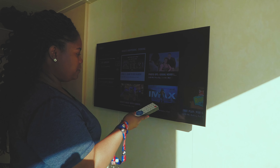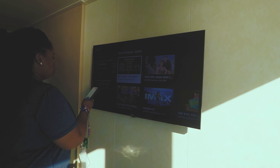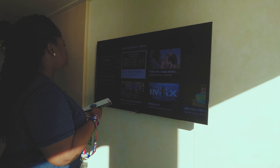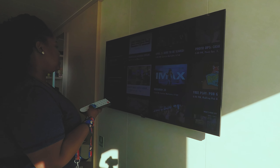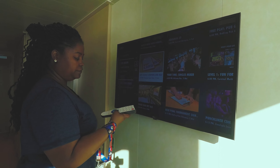Yesterday we saw Aquaman in 3D — that was really cool. On the TV you can find stuff like food and drinks, itinerary, and all that kind of stuff. That's it for the TV.